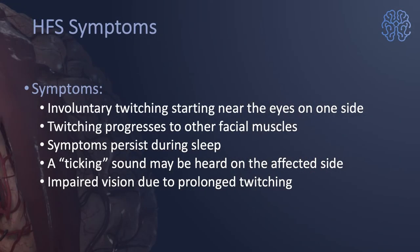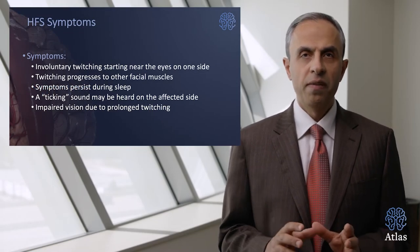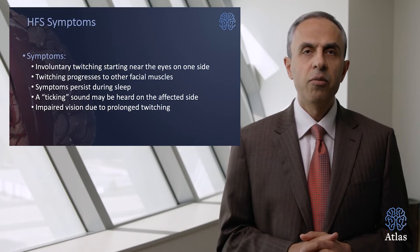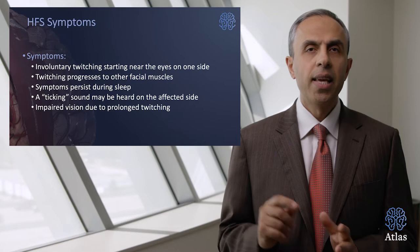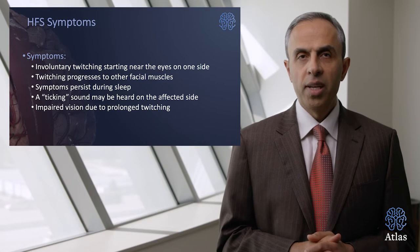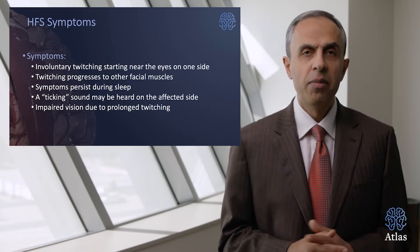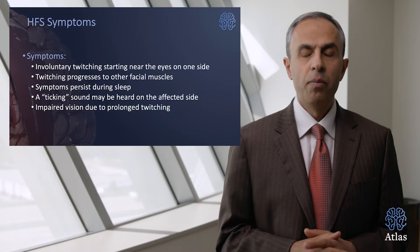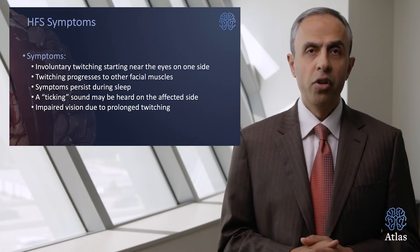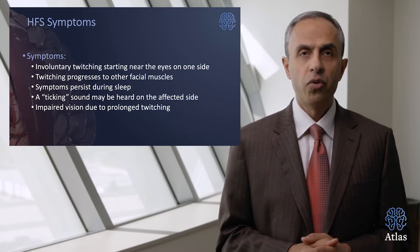What are the symptoms of hemifacial spasms? They are involuntary twitching starting near the eye on one side of the face and spreading to the other muscles of the face. These symptoms can persist during sleep, and even a ticking sound in certain patients can be heard on the affected side. These spasms can lead to impaired vision due to prolonged twitching, and can be very uncomfortable as patients are perceived as blinking at others around them. The cosmetic deformity can be significant, and that's when patients typically pursue further treatment.